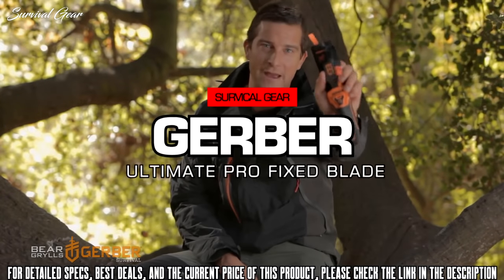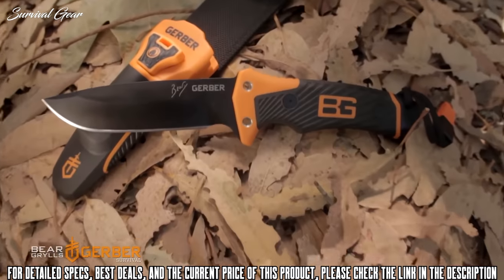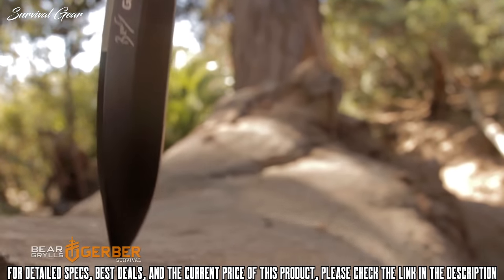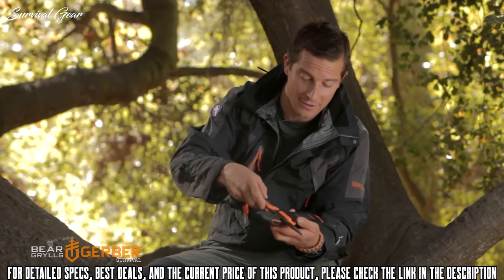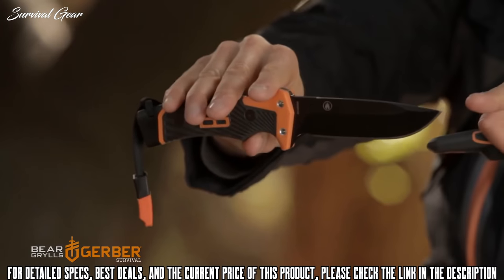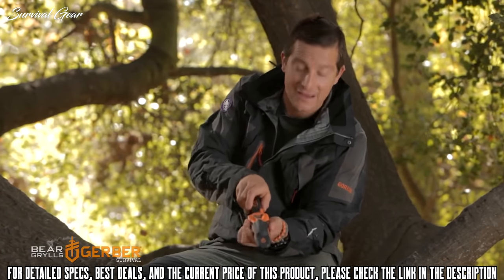I want to introduce you to the Bear Grylls Ultimate Pro Knife. We've taken the best-selling knife in the world — the Ultimate — and made it better. It's got a hardened, more premium steel, a full tang the whole length of it. On the back there's a very efficient built-in carbide sharpener that allows you to sharpen that blade easily when you're in the field. The blade has a full fine edge the whole length of it.